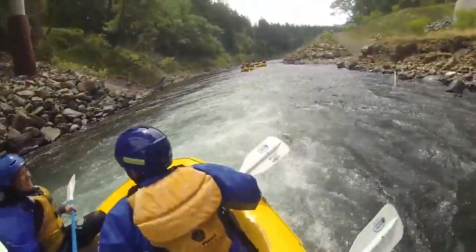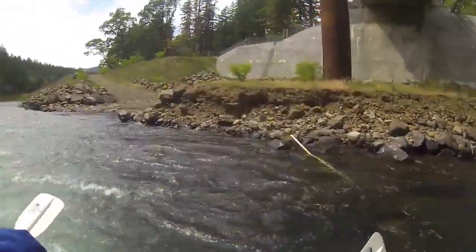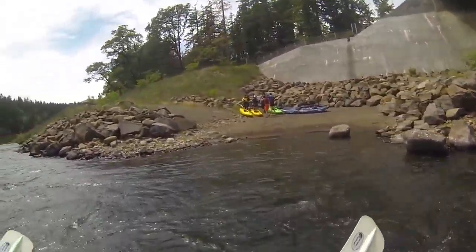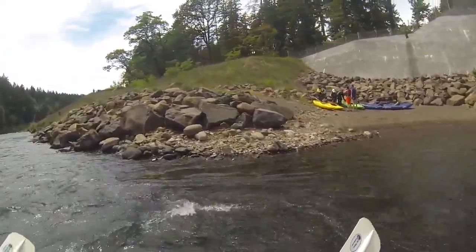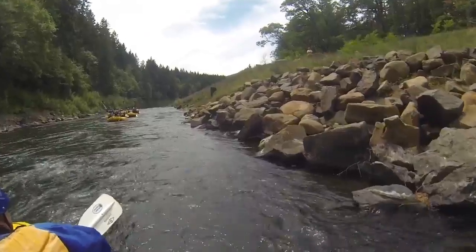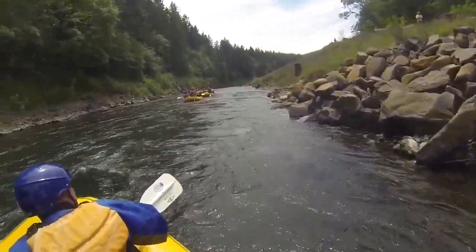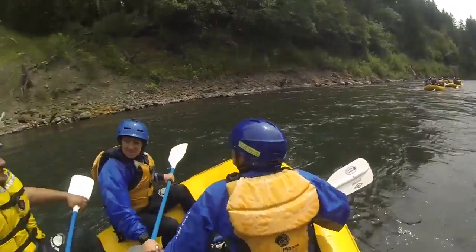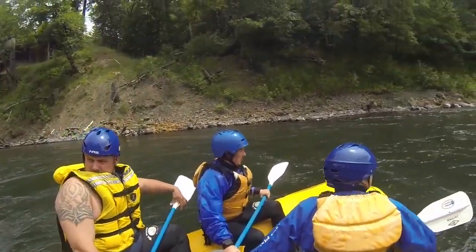Look to your right — you see this big ramp going up, and where the people are at the very top of the ramp? That's where we used to float the boats onto that ramp to get off the river. It's gotten huge now. And this is the beginning of the lake.